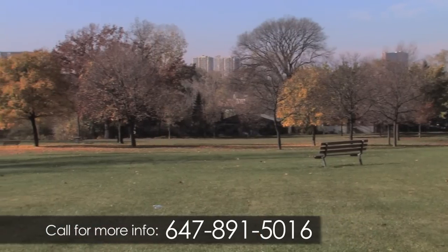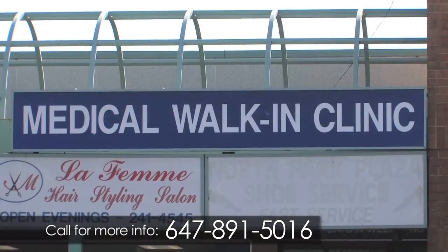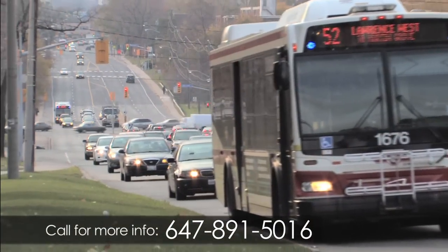Live within walking distance to several reputable public and Catholic schools, and York University is also a short transit ride. There are medical and dental clinics close by, and Humber River Regional Hospital is easily accessible.